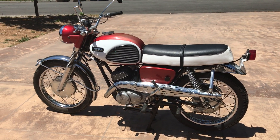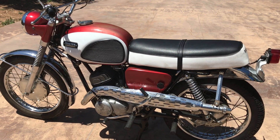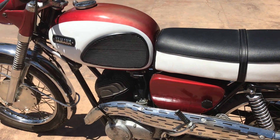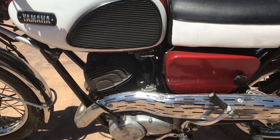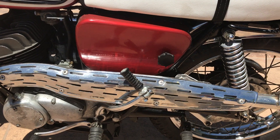Welcome to Bader International's Classic Online Motorcycle Sales. This motorcycle is a 1966 Yamaha 250cc Big Bear. It's the twin-cylinder two-stroke engine and it is a very nice original survivor.